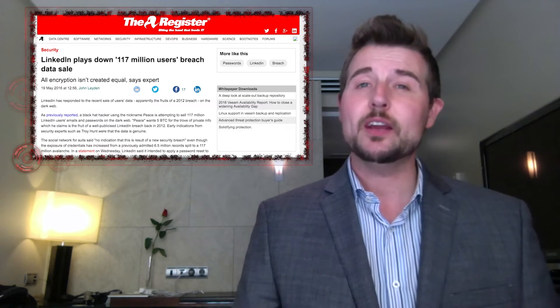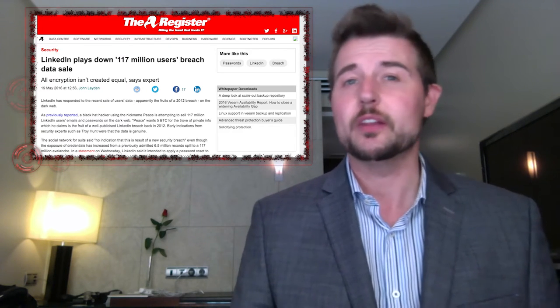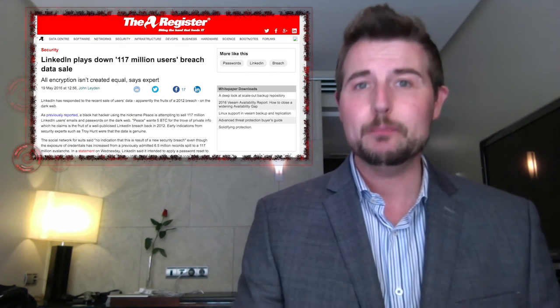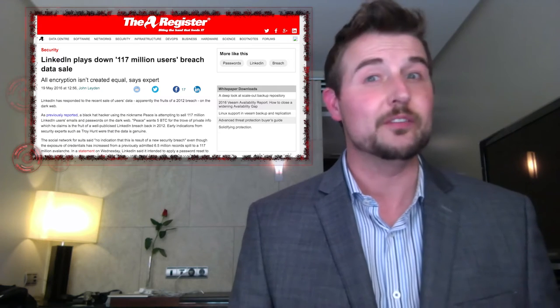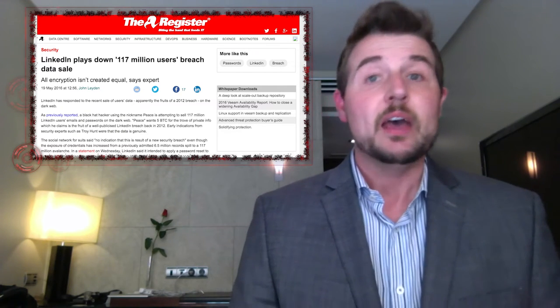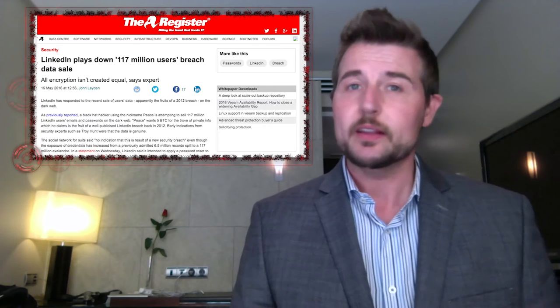Apparently, an attacker has been selling LinkedIn credentials on the underground. Right now, he's offering 117 million LinkedIn records for around four Bitcoin, which is a meager sum for that many records. People have checked these records apparently, and they seem legitimate.